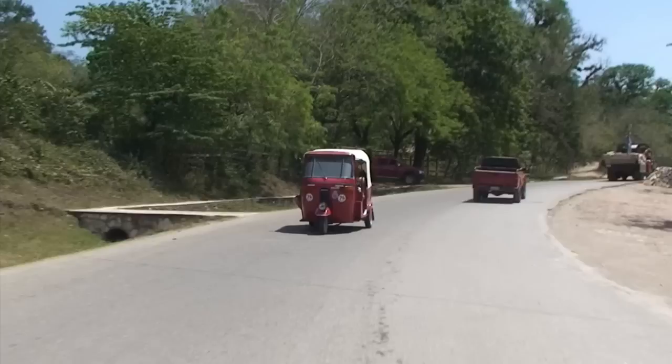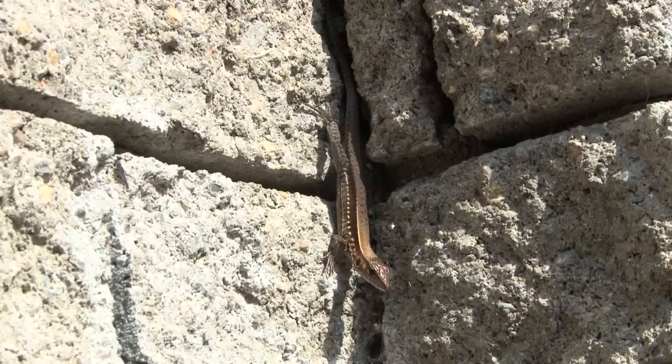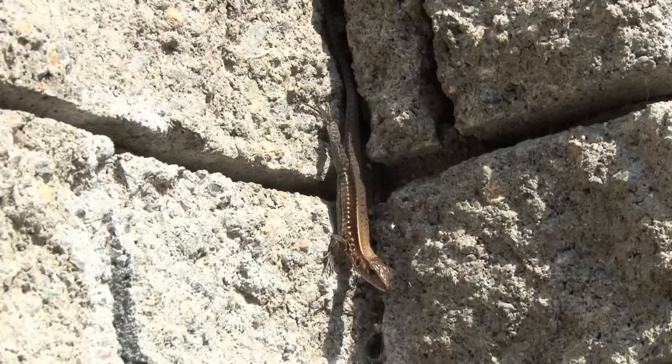En route, we stopped briefly at a small street restaurant. It was there we had the chance to take a snapshot of our first reptile, a young Ameiva undulata. These are widely spread across Central America and reach a length of approximately 25 centimeters.